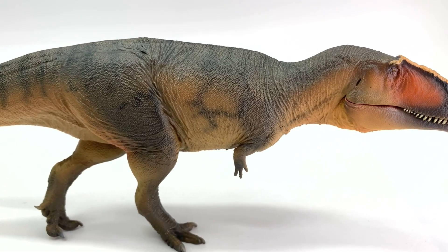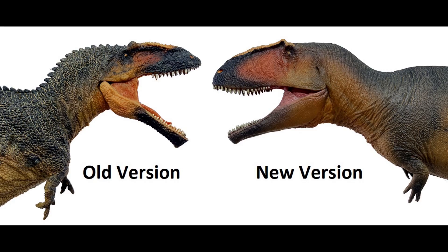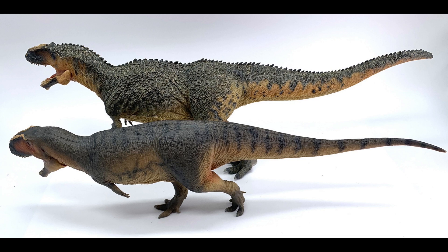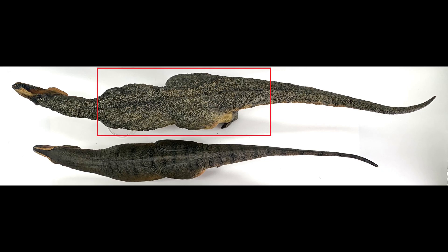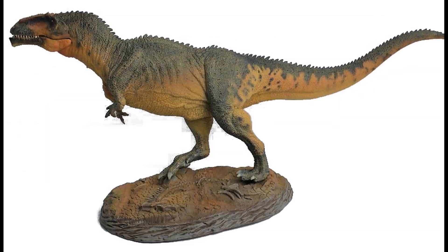My top choice was the more recent Giganotosaurus model. Here they are face to face — you can see all the differences. This newer one has a bigger skull and no underbite. Side by side they are very similar in size, though the older one is a bit chunkier. Overall, the newer one wins on proportions.